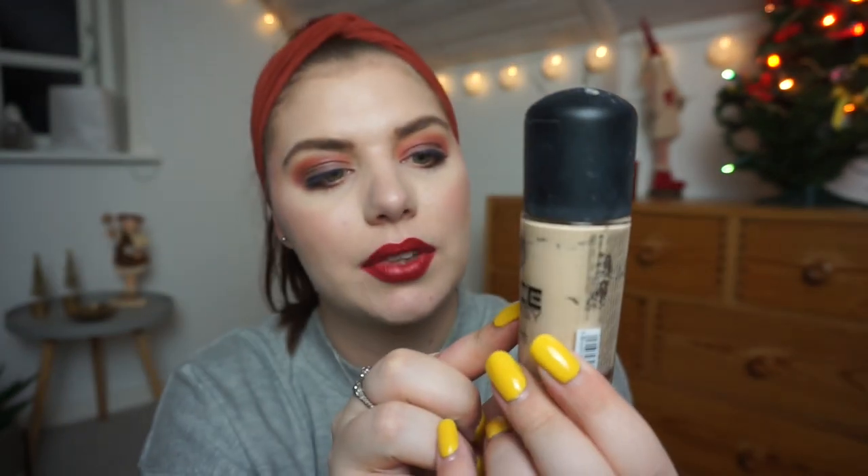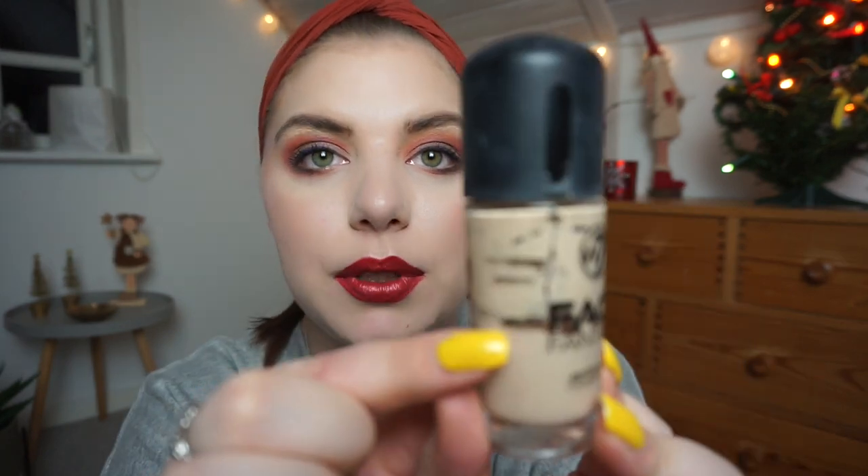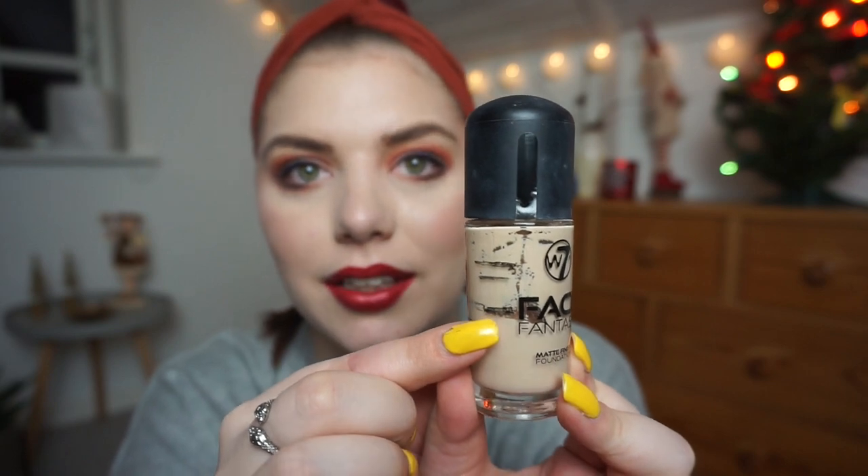The first product I want to talk about is my W7 foundation — this is the Face Fantasy Matte Finish Foundation in the shade Buff, or Sand. It's a little bit too dark for me, so last update I talked about buying a lighter shade to mix in to create the perfect foundation. I am wearing it today. I've been wearing it a lot and I've made really good progress this past month. I use two pumps of this and one or one-and-a-half pumps of the lighter one, and that covers my entire face and some blending down my neck.